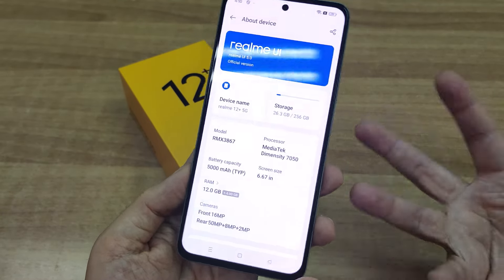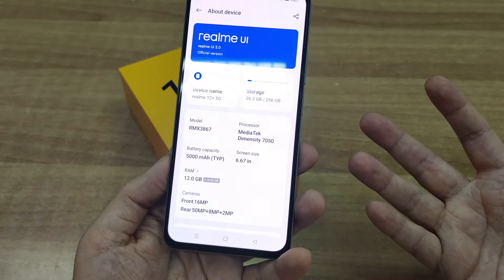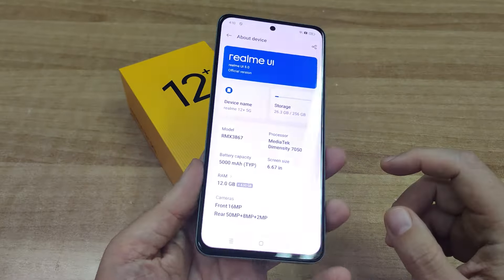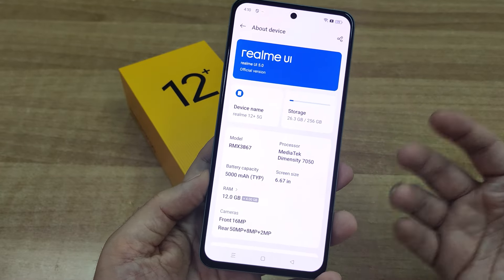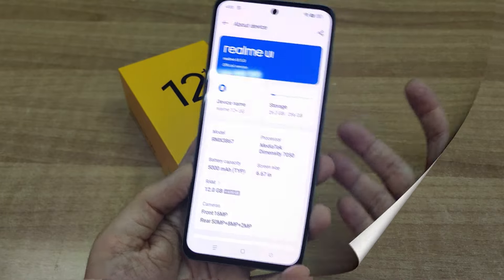Νομίζω ότι τα 512GB είναι το πιο ενδεδειγμένο νούμερο για να έχετε το κεφάλι σας ήσυχο. Παρ' όλα αυτά αξίζει να τονίσω ότι υπάρχει δυνατότητα για microSD με shared SIM slot, που είναι μια πρόσθετη λύση σε περίπτωση που ο αποθηκευτικός χώρος δεν σας επαρκεί.